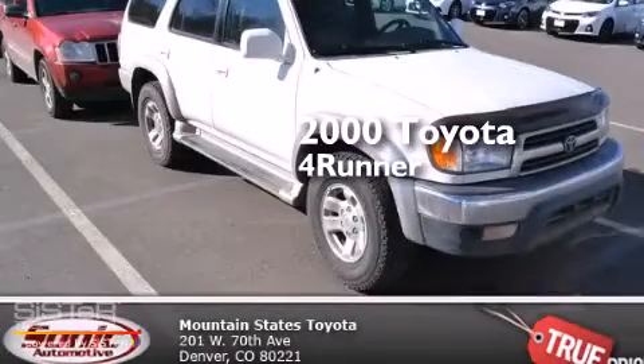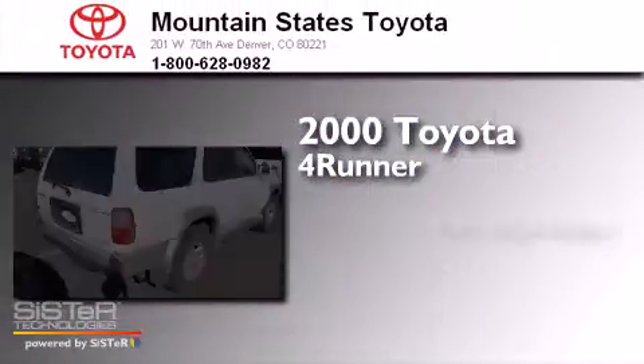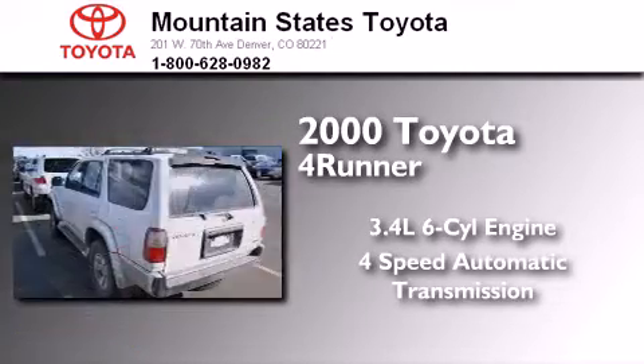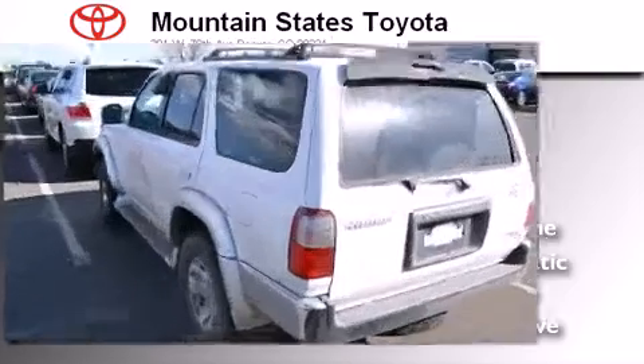This is a 2000 Toyota 4Runner. It's a 3.4-liter six-cylinder engine, a four-speed automatic transmission, and the added capability of four-wheel drive.